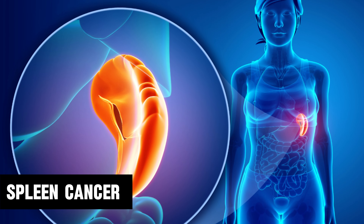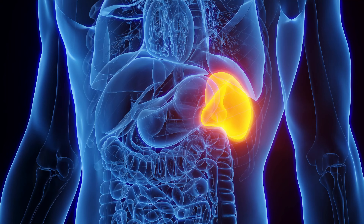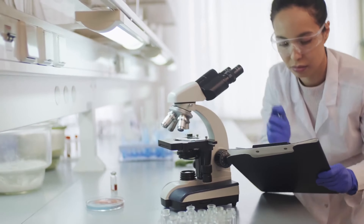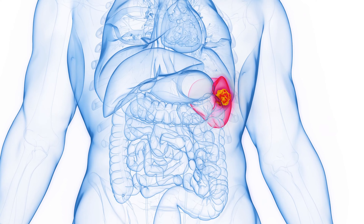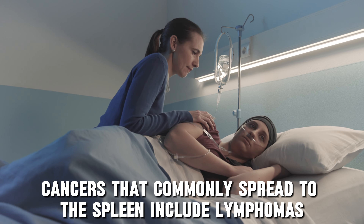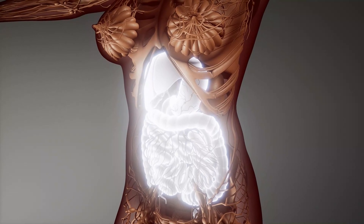Now let's move on to cancer of the spleen, also known as splenic cancer. Splenic cancer is uncommon. There are two main types: primary spleen cancer, which is very rare and starts in the spleen itself — the most common type being splenic marginal zone lymphoma — and secondary spleen cancer, which is much more frequent and happens when cancer spreads to the spleen from another part of the body. Cancers that commonly spread to the spleen include lymphomas and leukemias. Other cancers like breast, lung, or colon cancer can also spread to the spleen. I do not highly suspect this one in Princess Kate's situation.